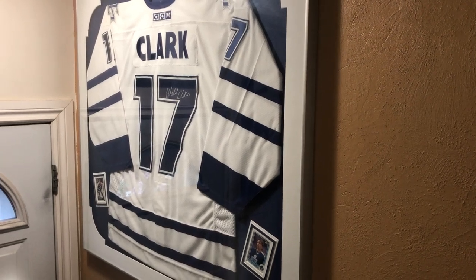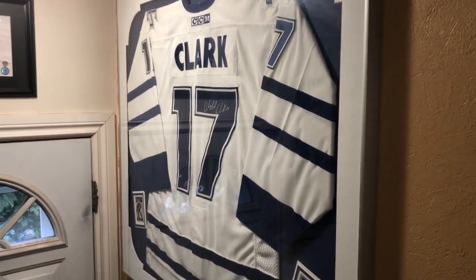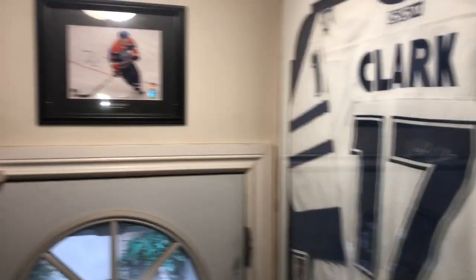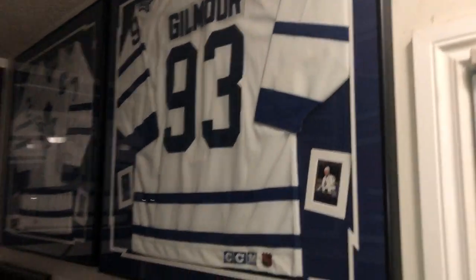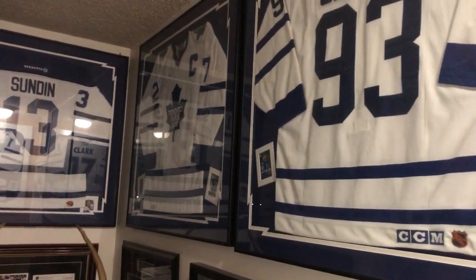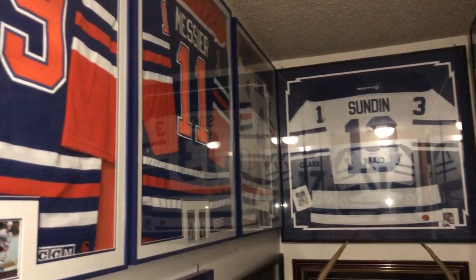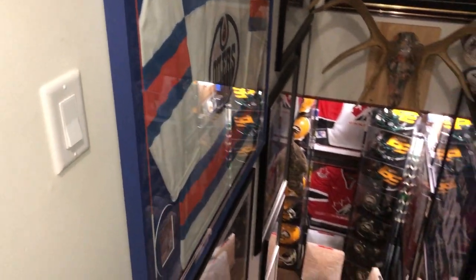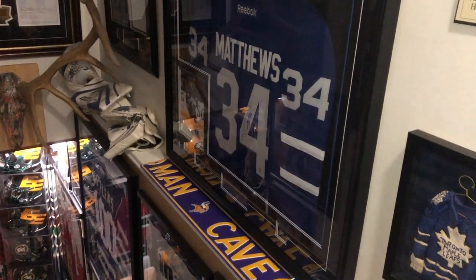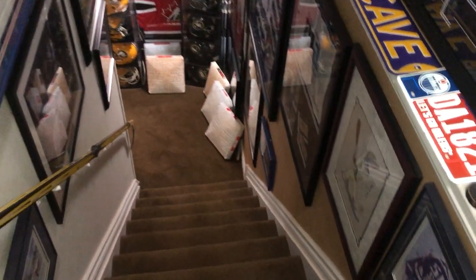Good evening, we're bringing this video to you from Edmonton, Alberta. My name is Dale. This is our collection — we've been collecting for 24 years. The hockey: Darryl Sittler, Gilmore, Clark, Lowe, Messier, Gretzky, Al Hamilton, the old Alberta Oilers, new boys — Matthews — starting at the top of the stairs going down to the basement.